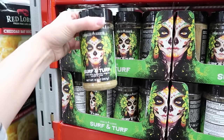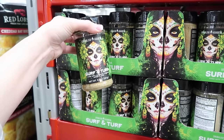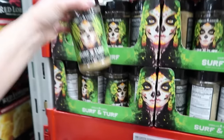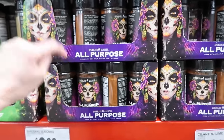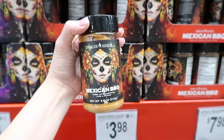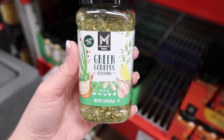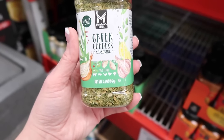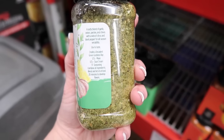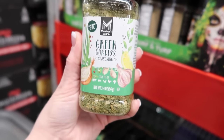Okay, these are new — Spanglish Asadero. Surf and turf made with sea salt, garlic, herbs, and lime. And then they have all-purpose Mexican barbecue made with chipotle lime and spices. And these are $5.98. They have a green goddess seasoning for $4.48 — a zesty blend of garlic, onion, parsley, chives, and a kick of citrus and black pepper for all-season versatility.